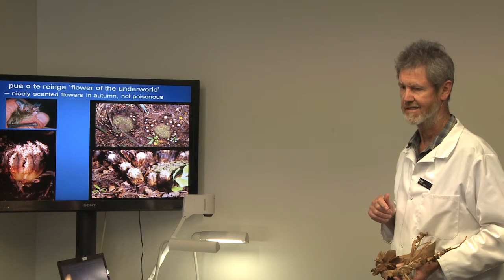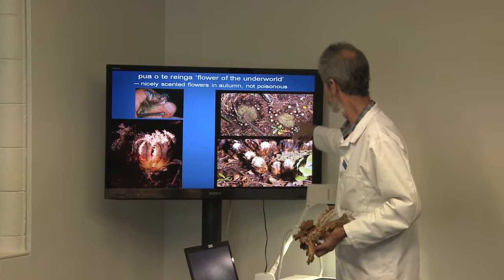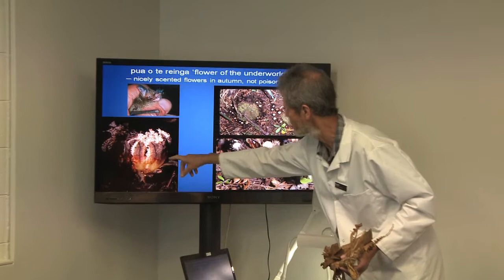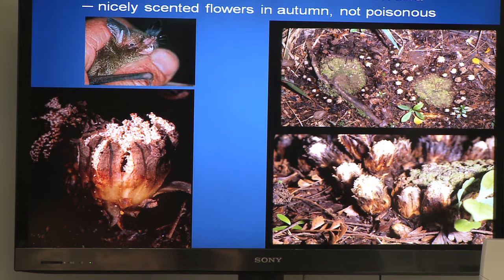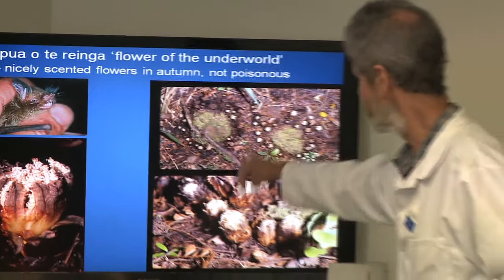Every year it produces inflorescences — groups of flowers. There are hundreds of flowers in each one, some male and some female, with separate male and female plants. This is where the bat comes in — when it's flowering, a bat comes and gets the very rich nectar. This little bat crawls all over, sticking its head in and getting the nectar. Just like the tui and kowhai flowers, it pollinates this very rare plant, Dactylanthus — the flower of the underworld.